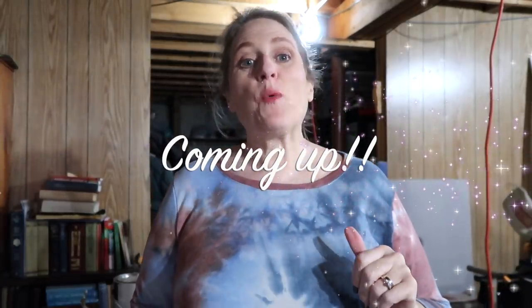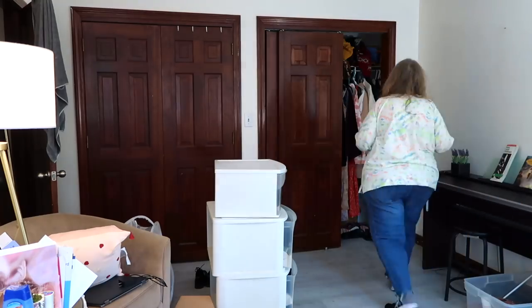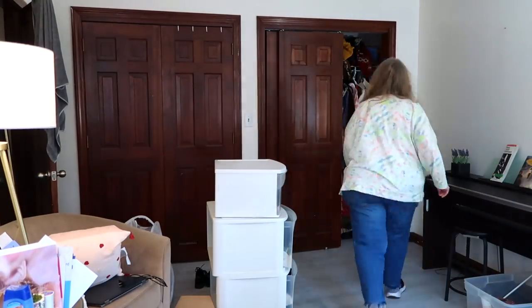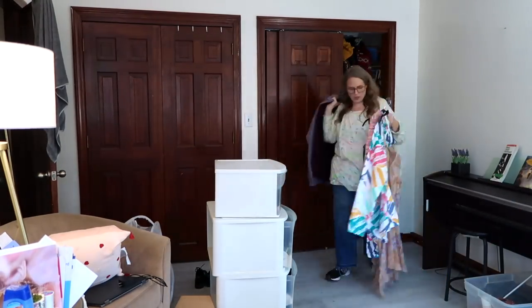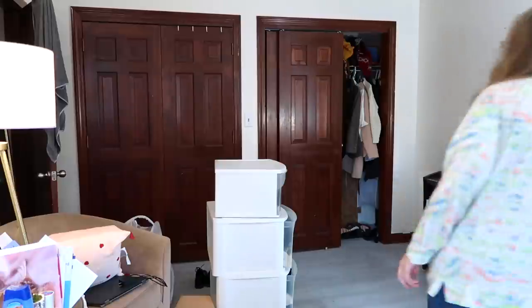So I was decluttering my attic — what am I doing in the basement? Welcome to my home. If you're new here, my name is Karen and this is part three in my attic declutter series. I'll have the rest of this series linked at the end of this video as well as in my description box.